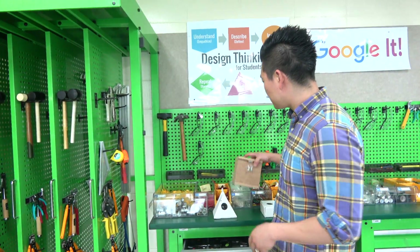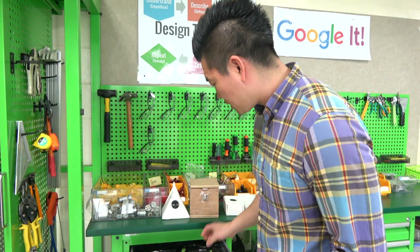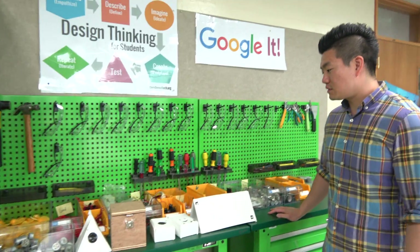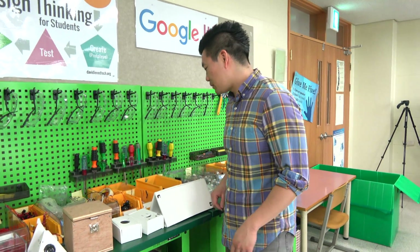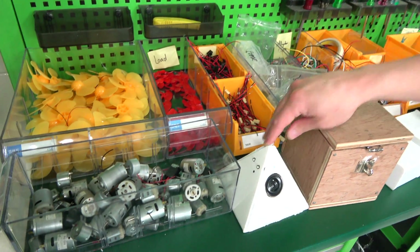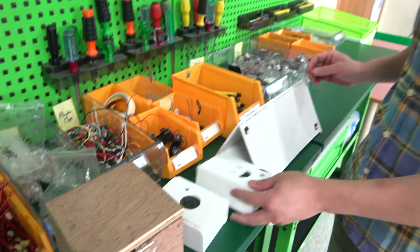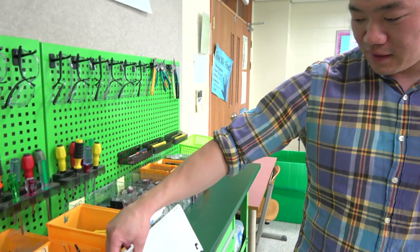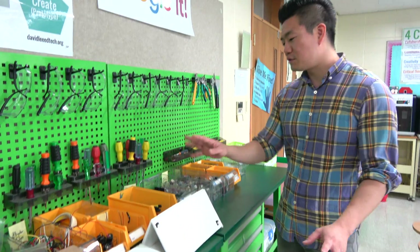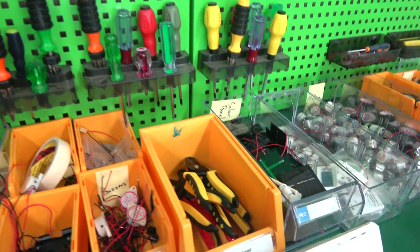The fifth graders created a wooden box for their Breakout EDU project. We have hammers and nails. We also use a lot of electrical components to create devices. Fourth grade created these Apple products — voice recorders and also a Morse code telegraph. And they're allowed to just play with it and use any components that they need.